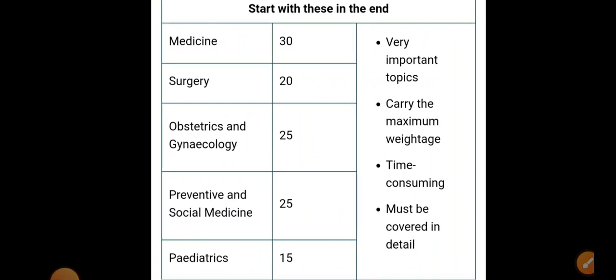Start the clinical subjects last — Medicine, Surgery, OBG, Gynecology, Preventive Medicine, and Pediatrics. Why last? Because once your base is strong, you already understand the anatomy, physiology, pathology, and pharmacology of any disease. That covers Medicine. Add surgical management and Surgery is done. Add imaging studies and Radiology is covered. So these subjects become much easier when you have a strong foundation.